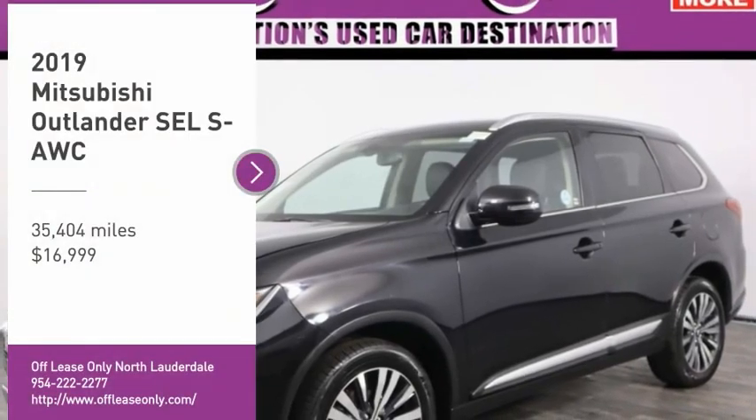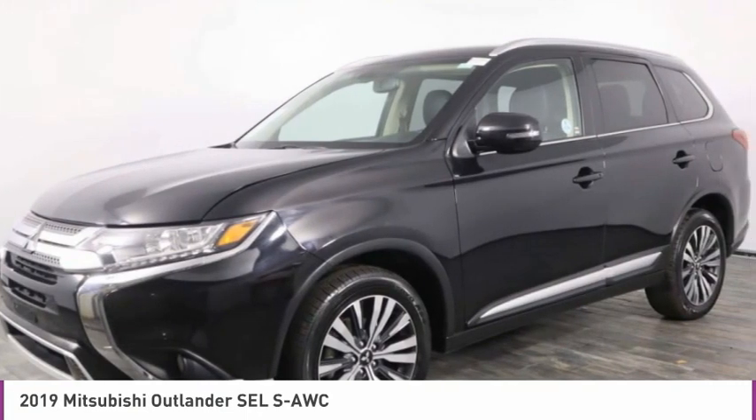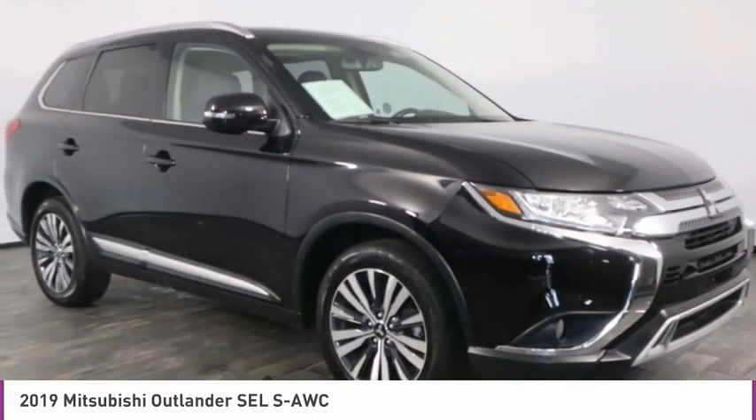Take a ride in the 2019 Outlander — a versatile crossover with power to spare. Outlander boasts an upgraded level of interior comfort and advanced technological features to give you control over every element of your drive.